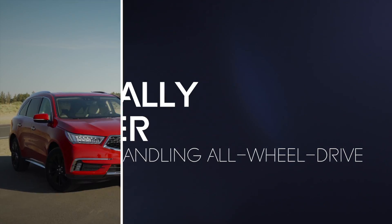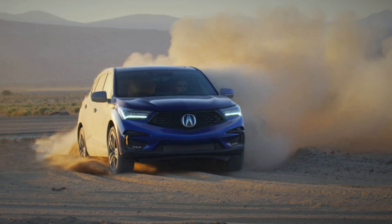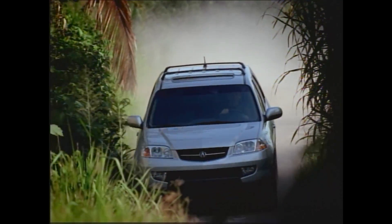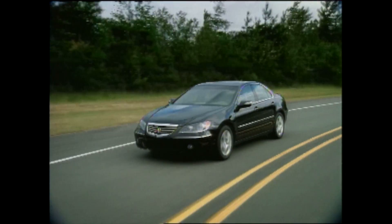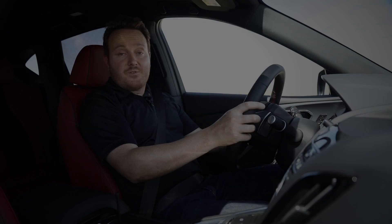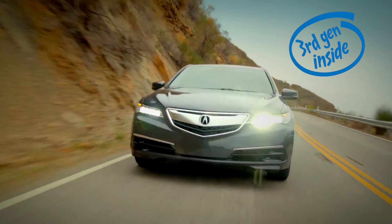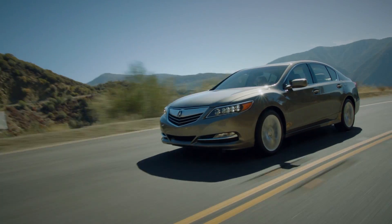Building on the technical prowess of the first-generation MDX's variable torque management all-wheel drive system, Super Handling All-Wheel Drive made its production debut in the 2005 Acura RL, followed closely by a second-generation version in the 2007 MDX. For the next go-around, Acura decided to shake things up by developing two new systems simultaneously: the third generation of Super Handling All-Wheel Drive for the 2015 TLX, as well as the world's first electrically powered torque vectoring all-wheel drive system in the 2014 RLX Sport Hybrid.